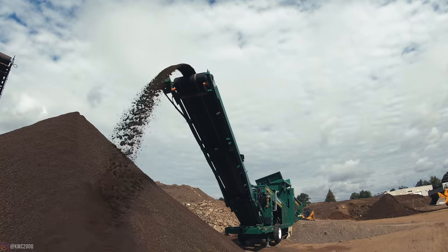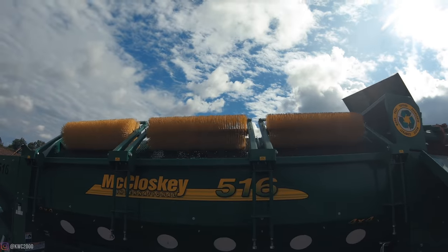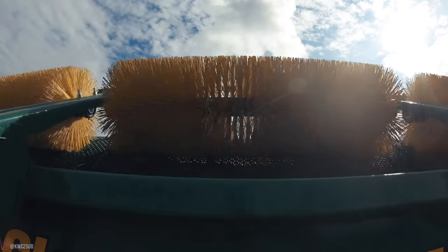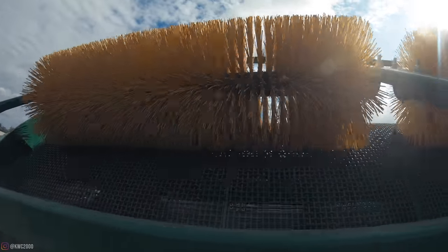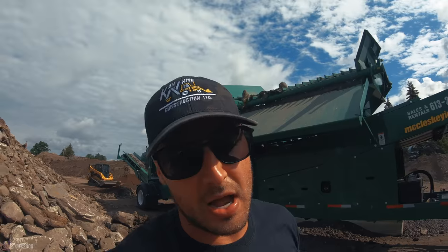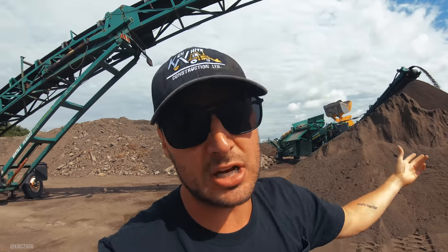That is super cool. Now those brushes — they aren't run by motors, they are self-propelled by just the trommel itself turning. For you guys that don't know trommels, they basically have brushes on them and when that's turning, those brushes are piercing the holes in the trommel so that it doesn't clog up.